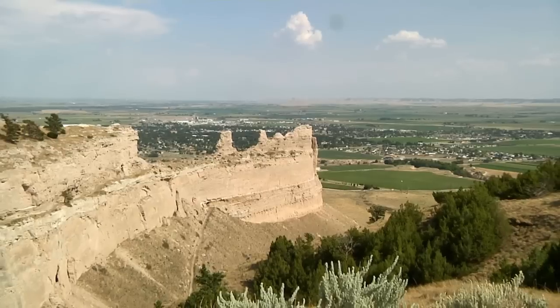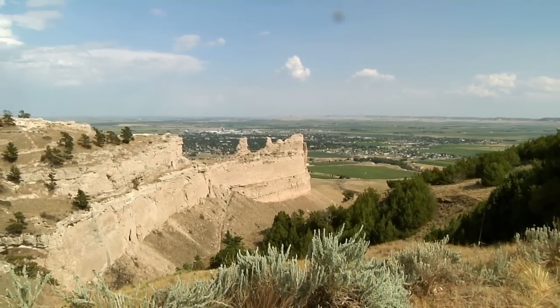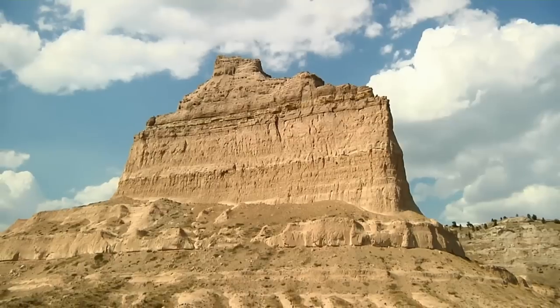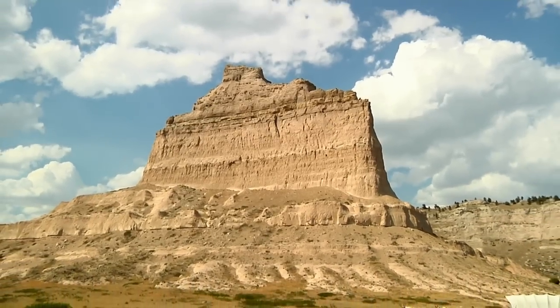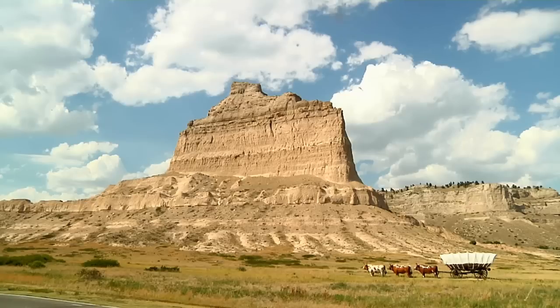Scott's Bluff National Monument in the Panhandle of Nebraska is named for a series of bluffs which rise above the North Platte River. A replica of a wagon train is located there, commemorating the era of western migration.